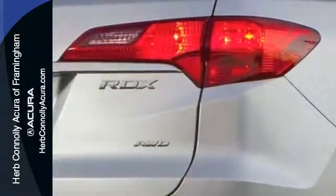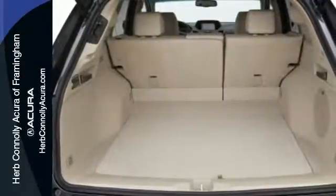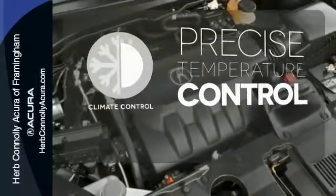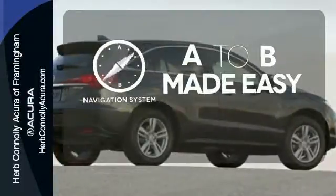With vehicle stability assist, multiple airbags, and multi-view rear camera, you won't have to worry about safety. Select the perfect temperature with the climate control. Never feel lost again with the navigation system.